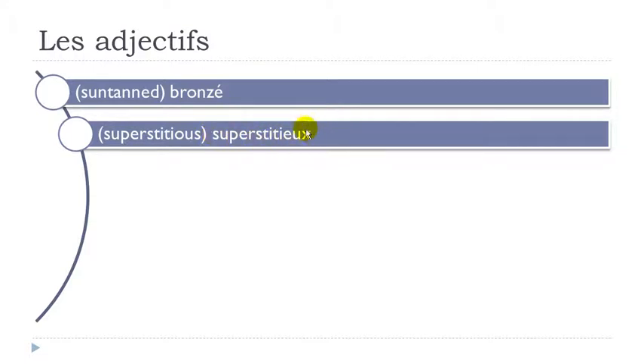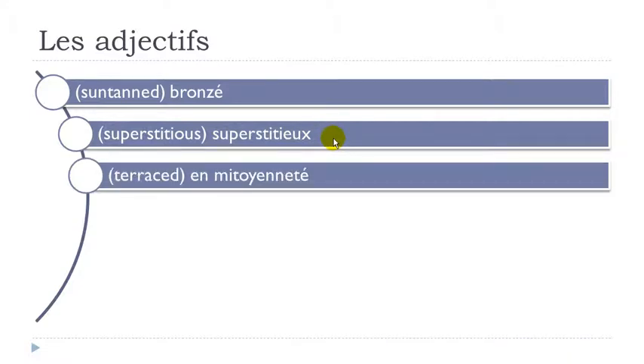Superstitieux — final X not pronounced. Remember when we get T after E and then I here, it gives S sound: su-per-sti-cieux. Superstitieux. En mitoyenneté — mi-toi-yen-té. En mitoyenneté.